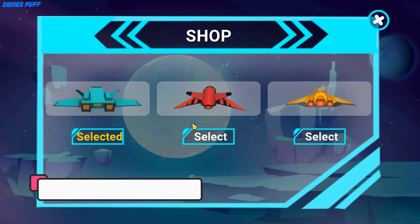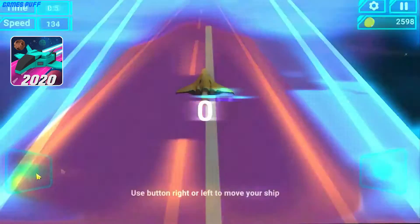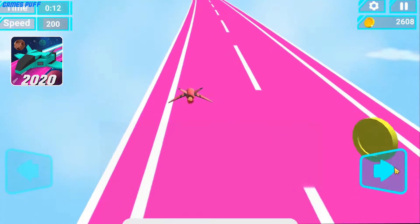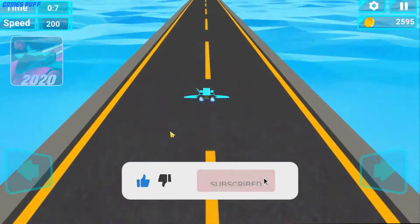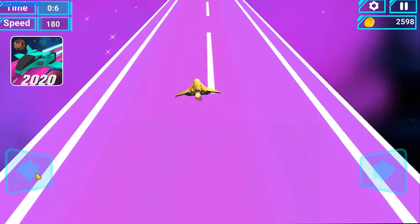Next up we have Space Racing 3D. If you are not looking for just a racing game, Space Racing 3D is the game for you. As the name implies, the theme of the game is based in space where you can use funky spaceships to race, different items to unleash power, 3 gaming modes, and much more.